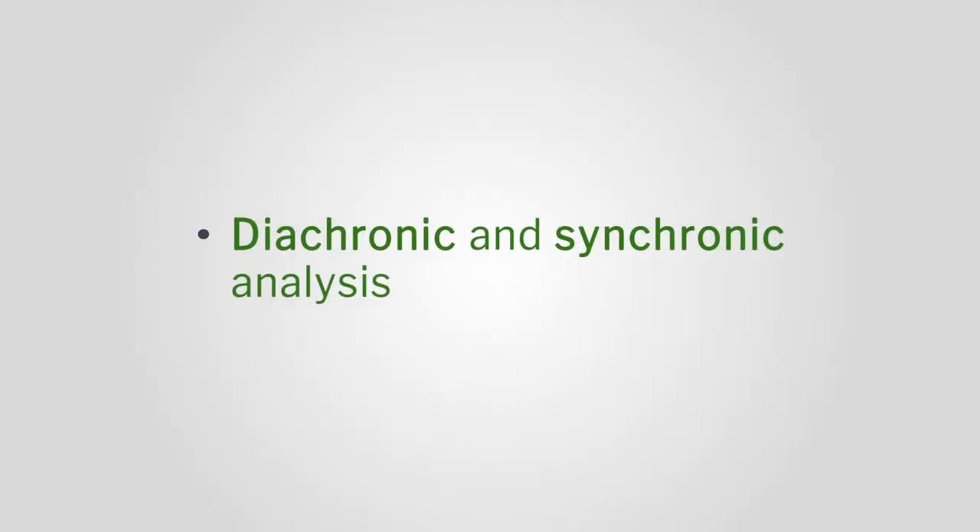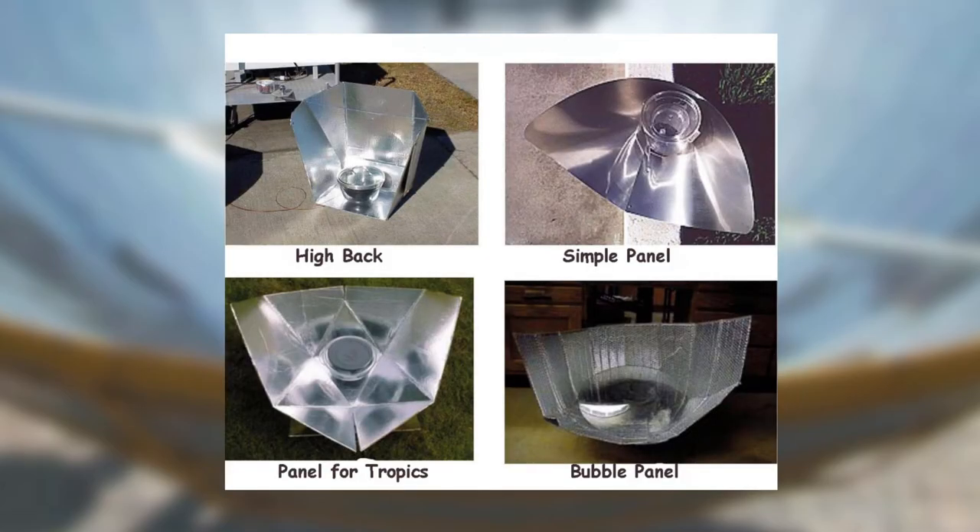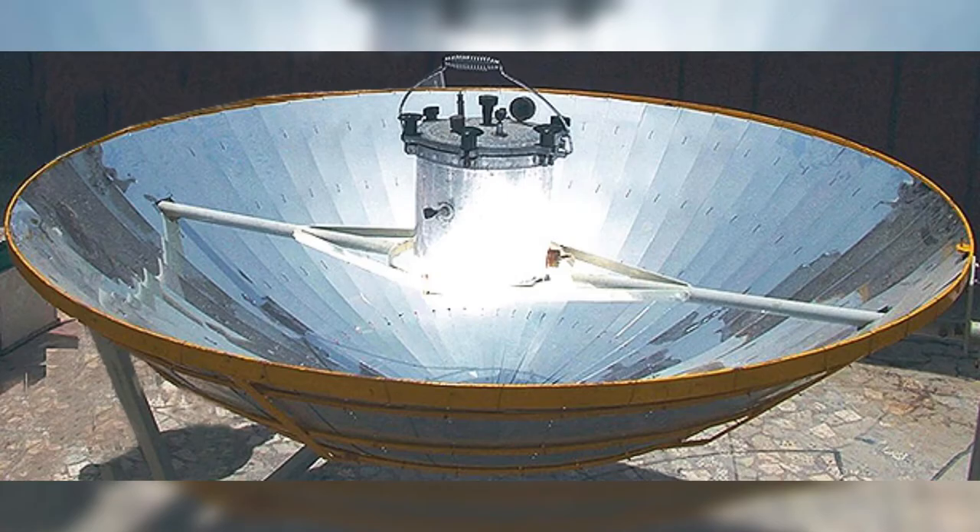When I told you about the comprehension, I also mentioned that you have to look at the diachronic and synchronic analysis. You would look at all solar cooking devices available in the market and see the problems and analysis.